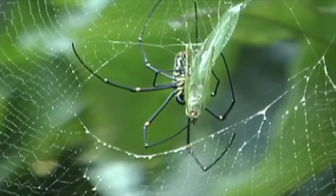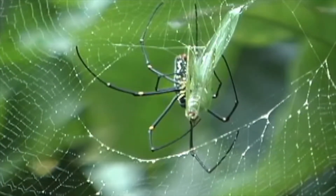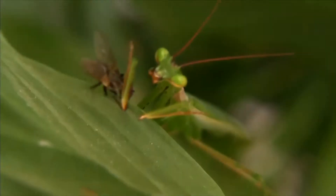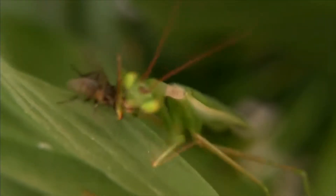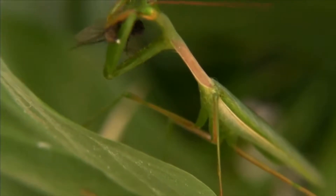Spiders are carnivores. Spiders catch and eat insects, and some spiders eat other spiders. Even some insects, like the praying mantis, are carnivores too. A praying mantis is a hunter that is always looking for other small animals to eat.